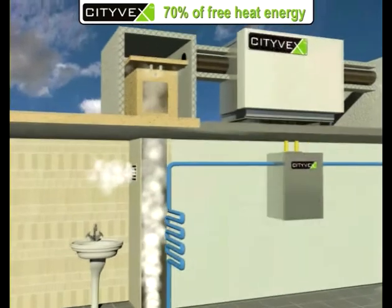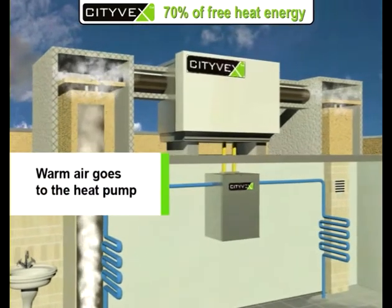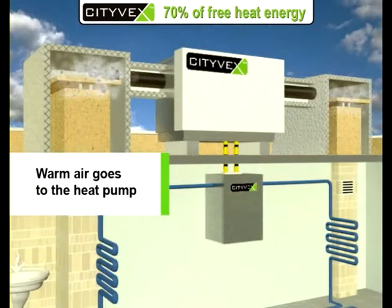Citevex is a completely new design of heat pump, which uses warm air from the ventilation shafts in the sanitary units and returns the heat energy for heating towel dryers and heating floor.